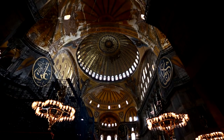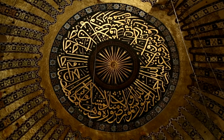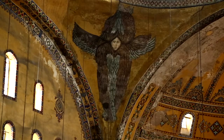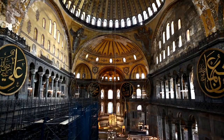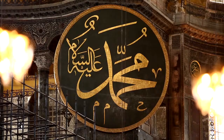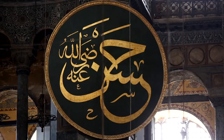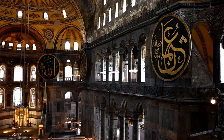Kazasker Mustafa Izzet Efendi, who was one of the prominent calligraphers of the time, had written the thirty-fifth verse of chapter Noor of the Holy Quran on the main dome. There are four angel figures depicted on the pendentives that are unlike each other. The great round calligraphy panels hanging on the walls of the main area had been written by Kazasker Mustafa Izzet Efendi, and are known to be the largest calligraphy panels in the Islamic world.